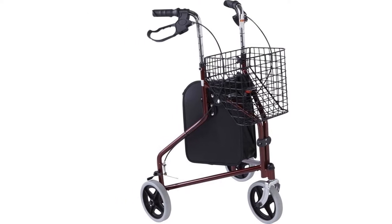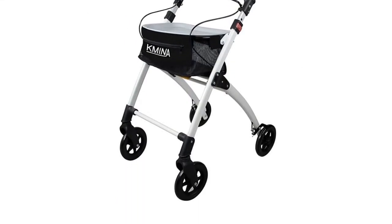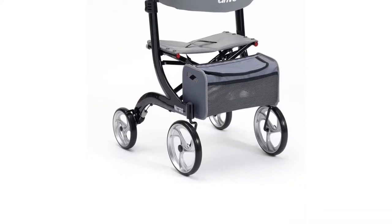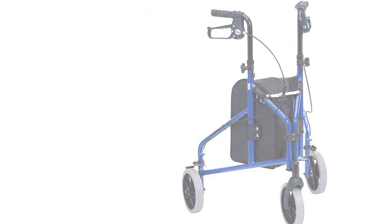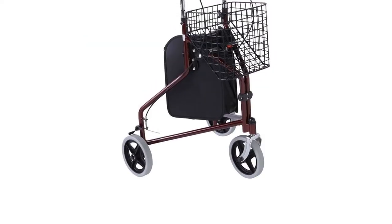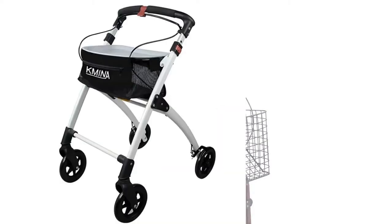From adjustable rollators which are best suited to tall people, to those with bags to help with your shopping, there is a type to suit everybody. If weight or durability concerns you, we have covered that too, investigating what are the sought-after materials for lightweight mobility. Take a look at our top picks from Argos and Amazon and you will soon be confidently on your feet again.